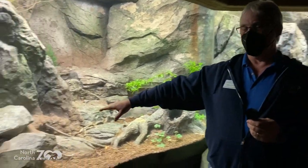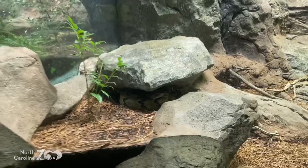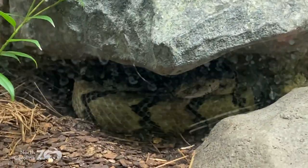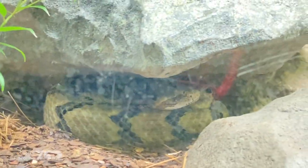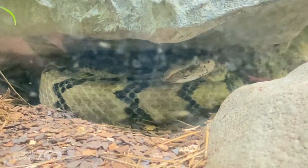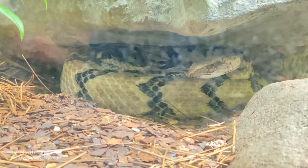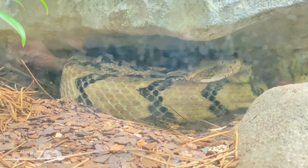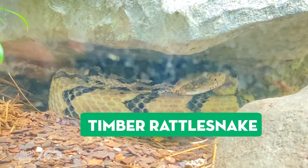Look at this beautiful snake. This, digital friends, is a timber rattlesnake. Beautiful animal — maybe five or six feet long. Found here in North Carolina. Not quite as dangerous — that's kind of a weird word to use — as the diamondback rattlesnake. Diamondbacks are bigger, venom a little more potent. The diamondback is actually the largest snake in North Carolina. This is the timber rattlesnake.